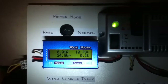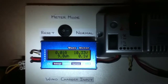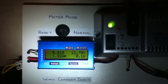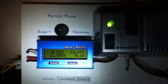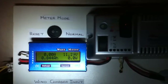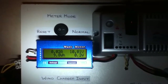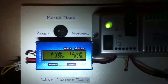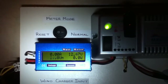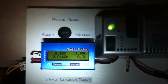You can see that the turbine is producing good voltage. The controller cuts in and we have 12.6 volts there. The wind is blowing quite well at the moment — 12.6 volts there.